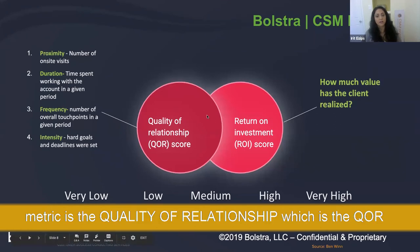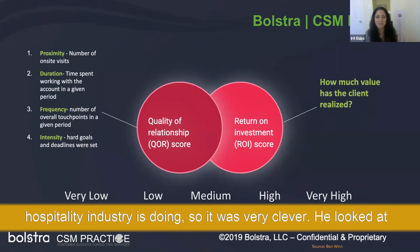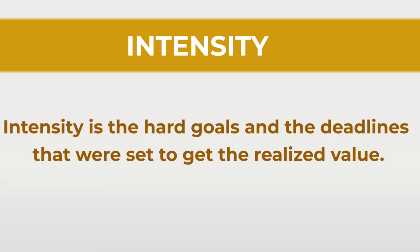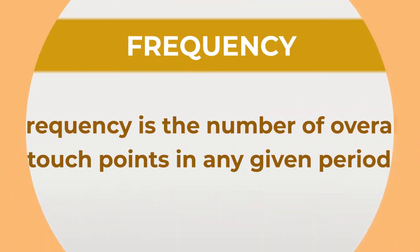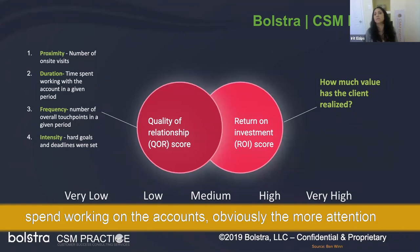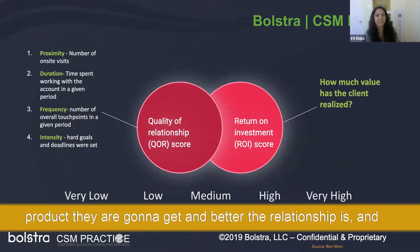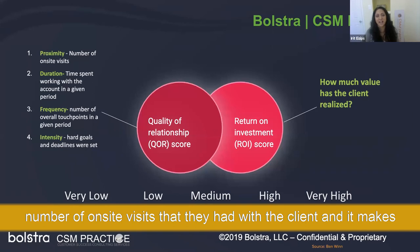The second metric is the quality of relationship, the QR score. He established this formula based on what hotels and the hospitality industry do — very clever. It looks at proximity, duration, frequency, and intensity. Intensity is the hard goals and deadlines set to get more realized value — think success plans or intervention plays. Frequency is the number of overall touchpoints in any given period. Duration is the actual time spent working on the account. Proximity, for high touch, was the number of on-site visits with the client.